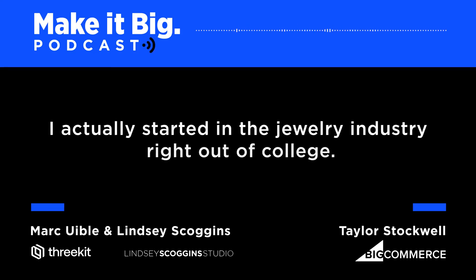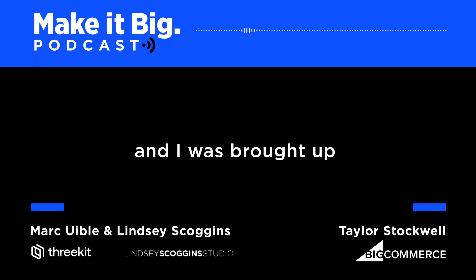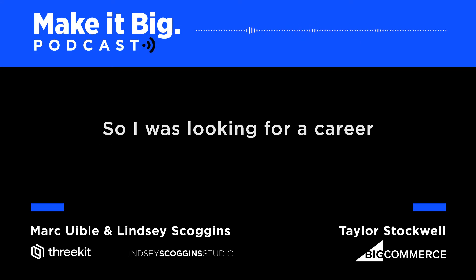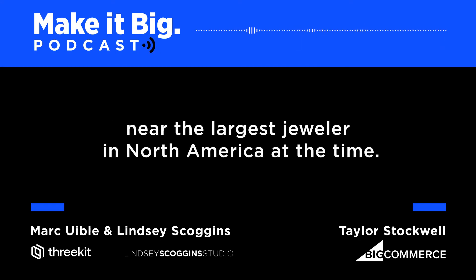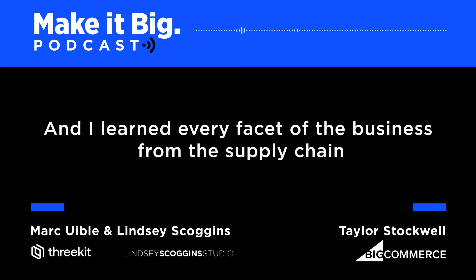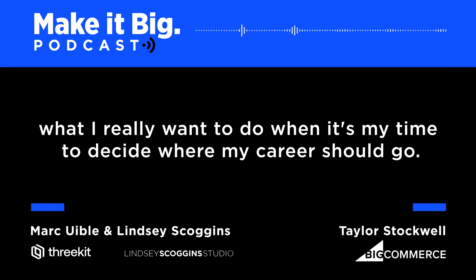I actually started in the jewelry industry right out of college. Jewelry has been my whole career for 18 years and I started at the corporate level — jewelry on a very massive scale. I got a degree in architecture and was brought up in a very creative family. I was looking for a career that would let me be creative but also explore commerce. I started at the largest jeweler in North America at the time, stayed there for 10 years, and learned every facet of the business — supply chain, sourcing, product development, merchandising, inventory management.